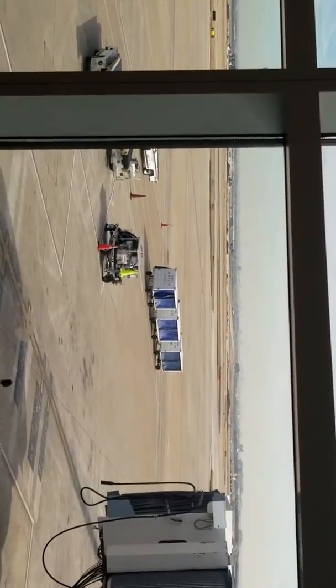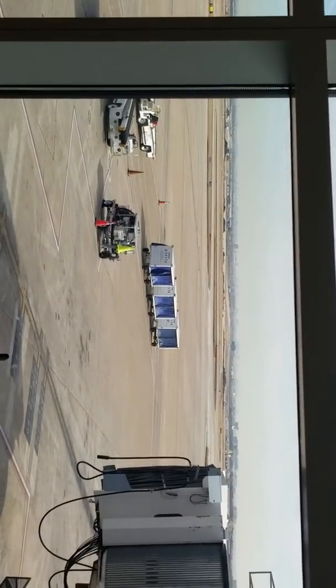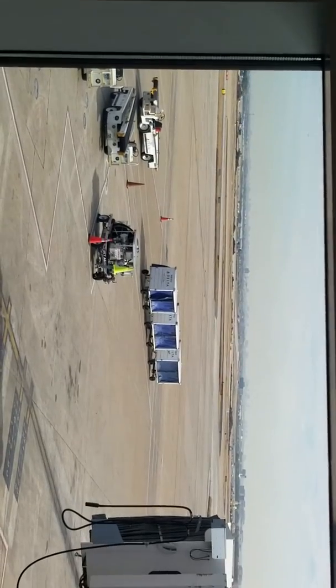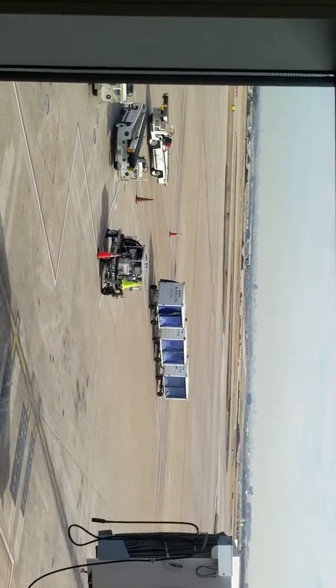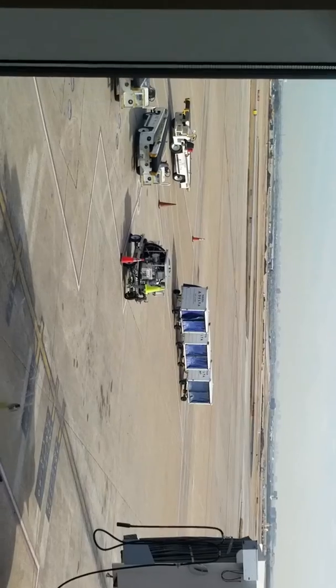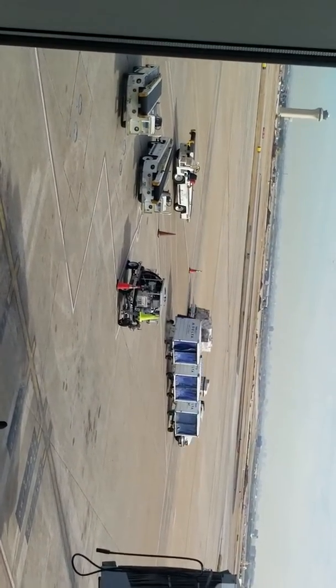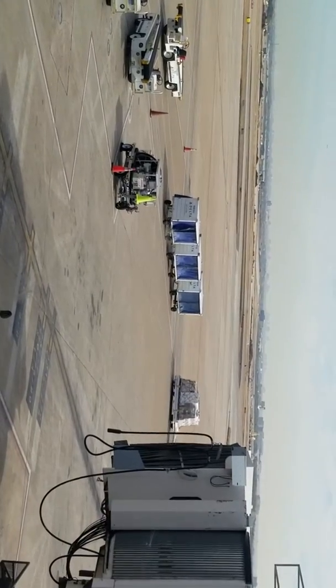See the cars down there? There are people that come up and they put all your suitcases inside the little cars that have the blue drapes, and then they'll load it onto a conveyor belt. If you see the belt there that's on the truck, they're going to load that and it's going to go onto the airplane.